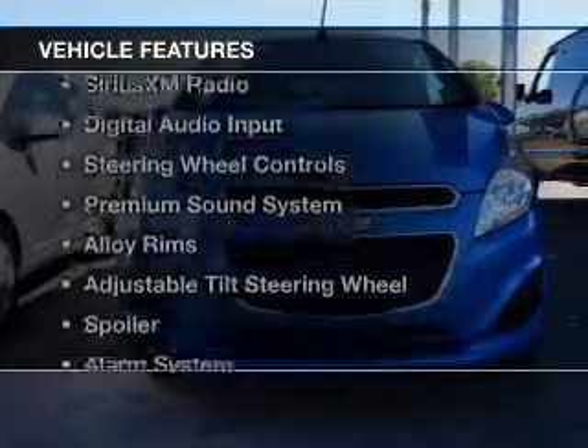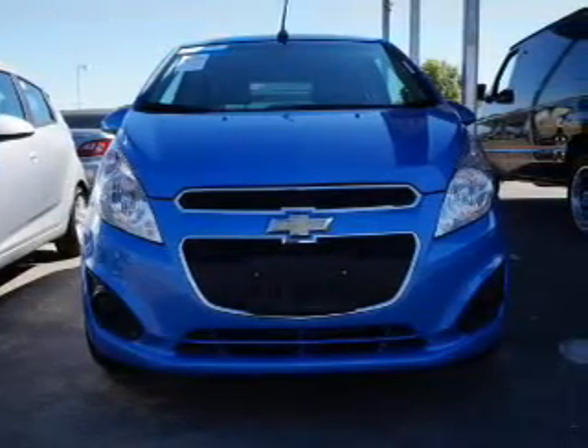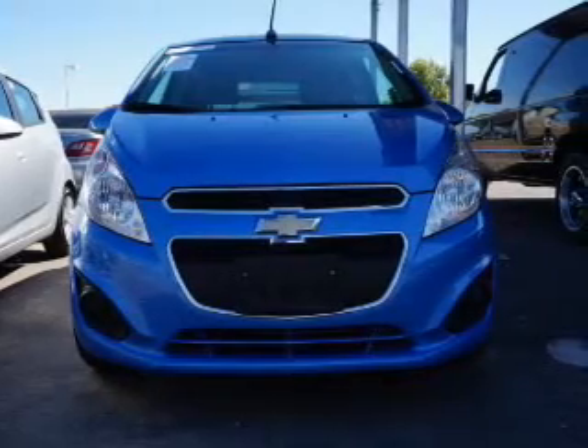The features include Hill Start Assist, Bluetooth connectivity, Sirius XM satellite radio, digital audio input, and steering wheel controls.